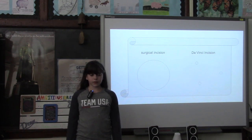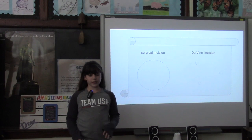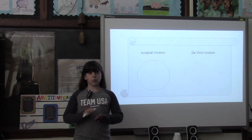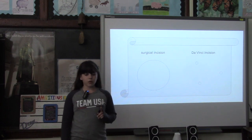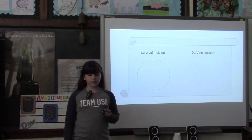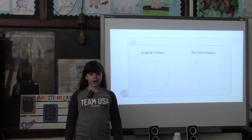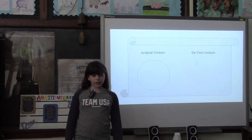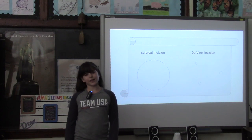For example, the Da Vinci Robotic Surgical System helps you recover faster because when the surgeon alone has to give you a surgery, they have to make a way bigger incision in you so they can get their hands in your body. Yet, the robot does not have to give you a big incision because the tools that it uses are very small. This is very good because then, instead of having a big recovery from a big incision, you can recover faster from a tiny incision.